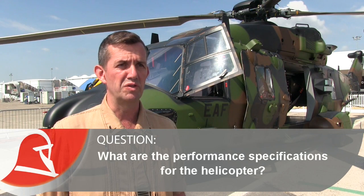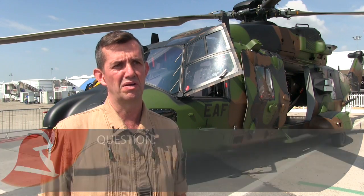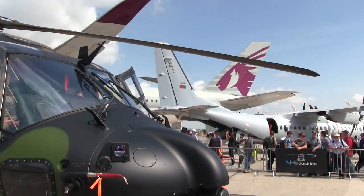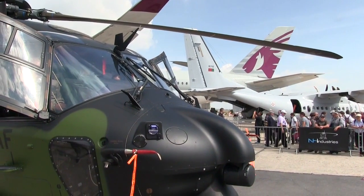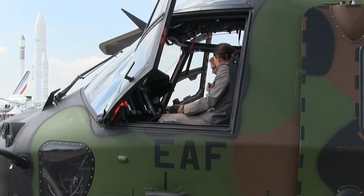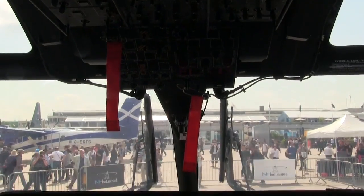It's an aircraft with a max take-off weight of 11 tons. There are 20 seats in the back. It's powered by an RTM 322, the same engine as the Apache and the Merlin. It's a pretty fast aircraft — the performance are very good. It's four-bladed and it's a fly-by-wire aircraft.